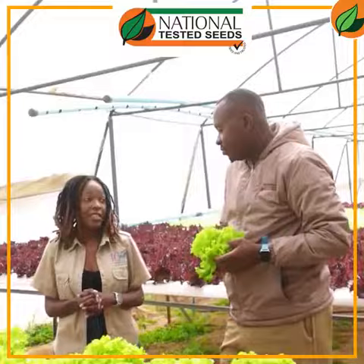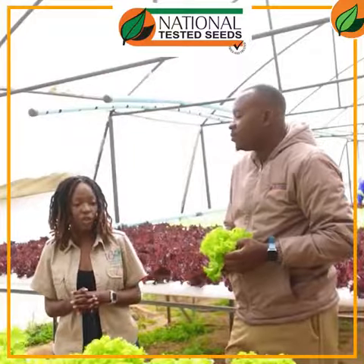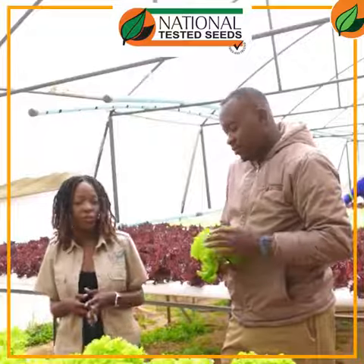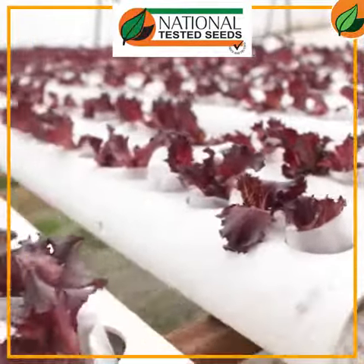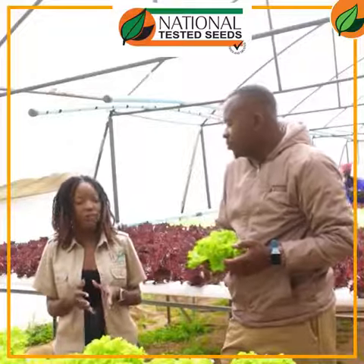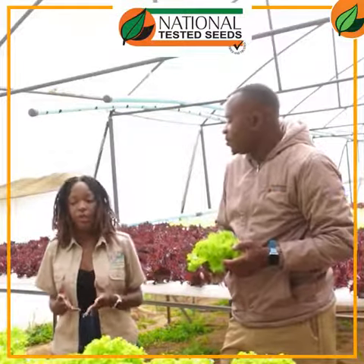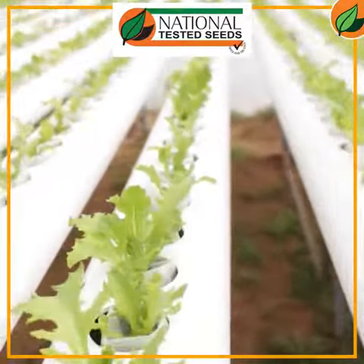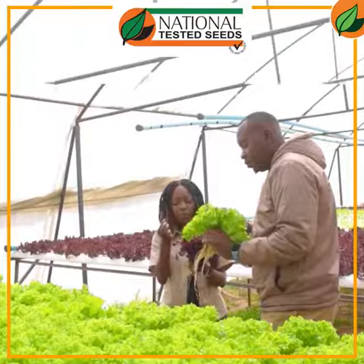We don't use any fertilizers when it comes to growing our crops. We're only using nutrients, which are all natural-based — comprising calcium and potassium. We also don't use any pesticides because we are not growing in soil, so we don't have any soil-borne diseases affecting our crops. The only thing we do get from time to time is whitefly, which we control using garlic and onion paste. I wouldn't say we're 100% organic, but we are about 90% organic.